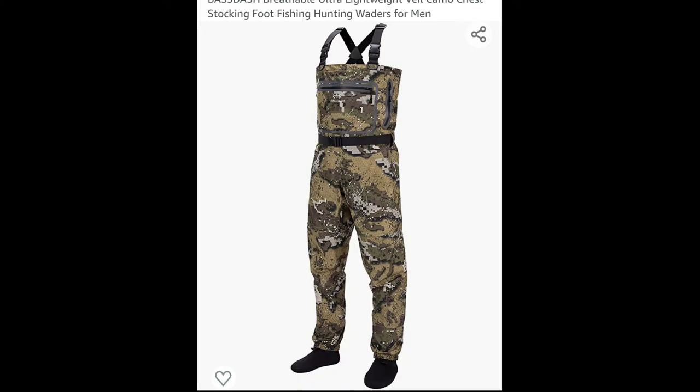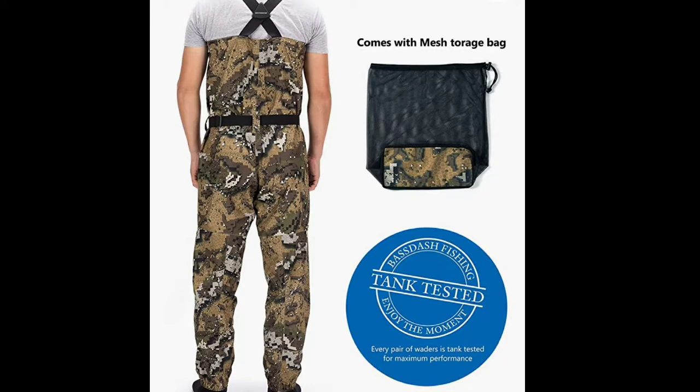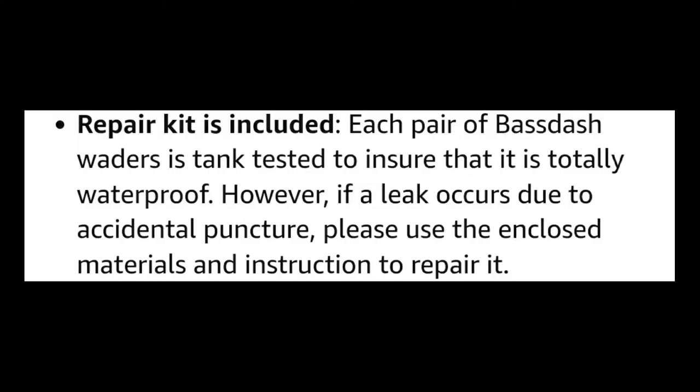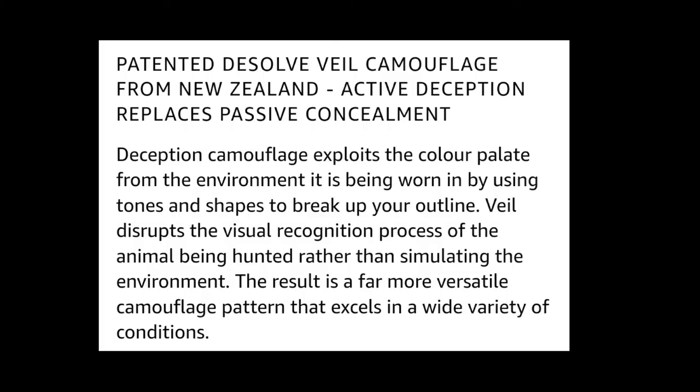I'm just going to go over some brief details. I'll show you these slides as we go along and kind of read a little bit of the information that I think is pertinent to the purchase of these items. These are a new breathable wader, constructed of three layers of heavy duty and ultra lightweight fabric with high quality workmanship. Each set of these waders includes a repair kit just in case you have an accidental puncture. These are Bassdash Veil Camo waders, and they come in a wide range of sizes. Don't forget that you want to purchase a size that is loose enough to accommodate your pants and your fleece top that goes underneath — it is advisable that you measure the top of the clothing.